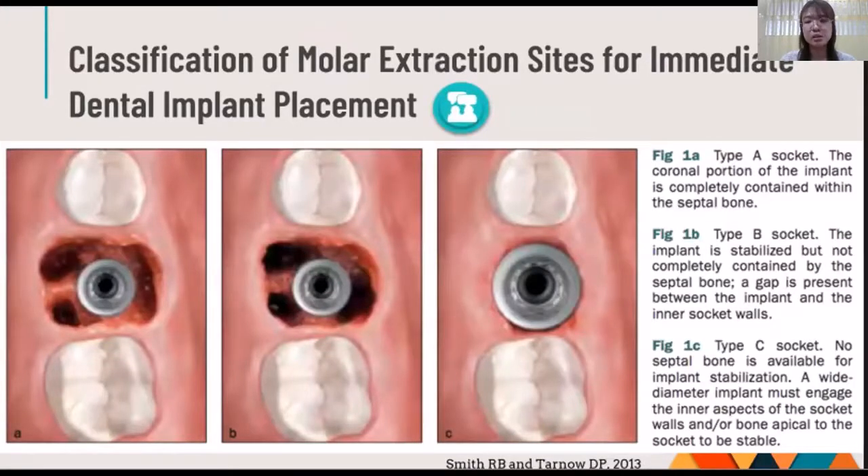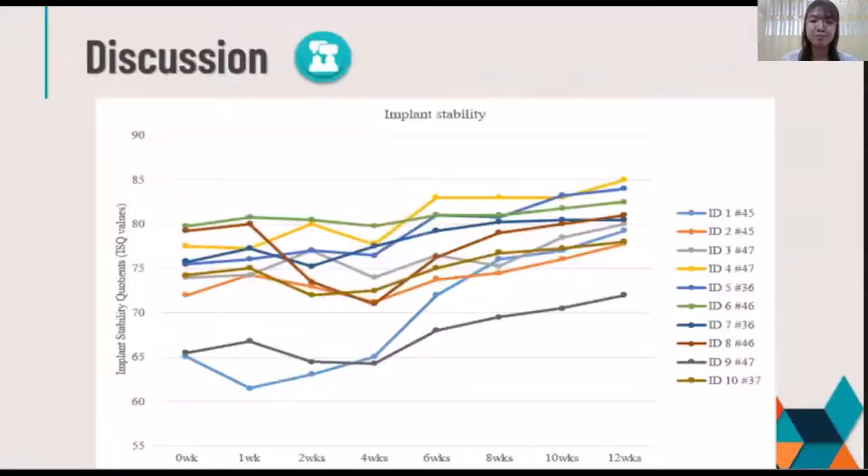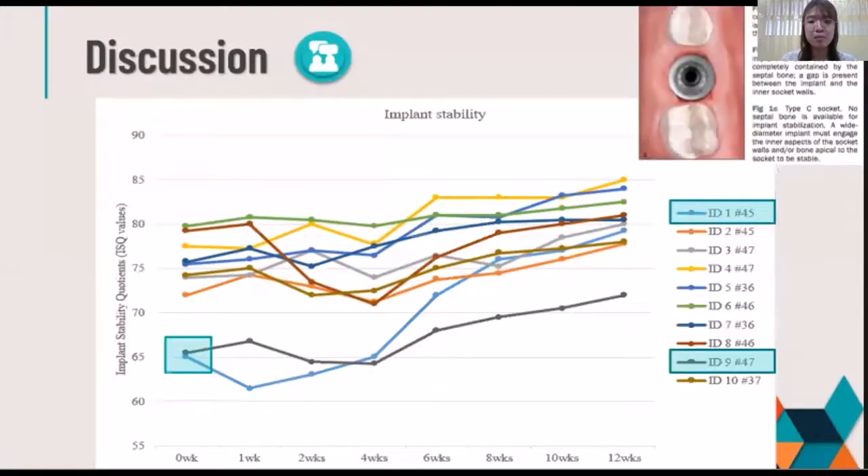From the study by Smith et al. in 2013, they reported that type A sockets have adequate septal bone for complete implant engagement, type B sockets have septal bone within the socket but not enough to fully contain the implant, and type C sockets have no septal bone to stabilize the implant, so the implant has to engage with the surrounding wall. In this study, the lower second premolar in ID1 and the second molar in ID9 had the lowest primary stability because their sockets were prone to type C with no septal bone to stabilize the implant, so the implant had to engage with the surrounding socket wall and the apical remaining bone.